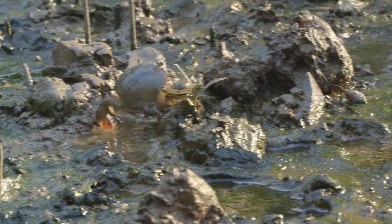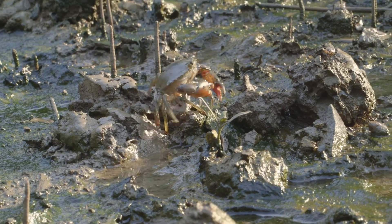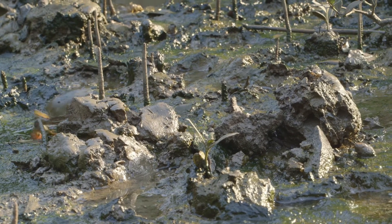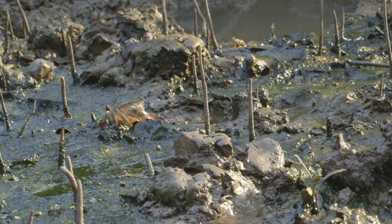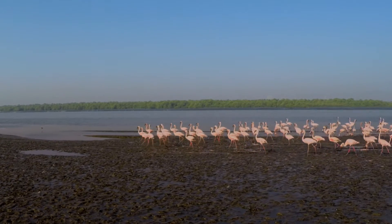The mangroves also help create a unique ecosystem of various species, ranging from tiny crabs to tall flamingos.